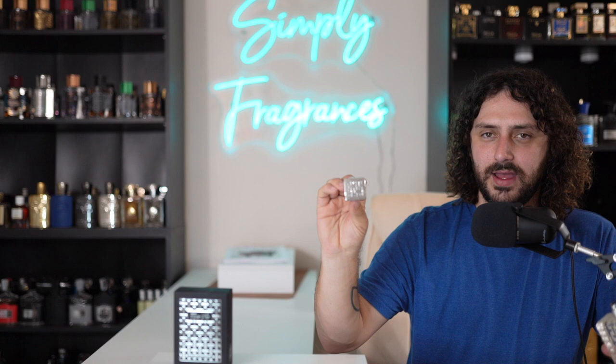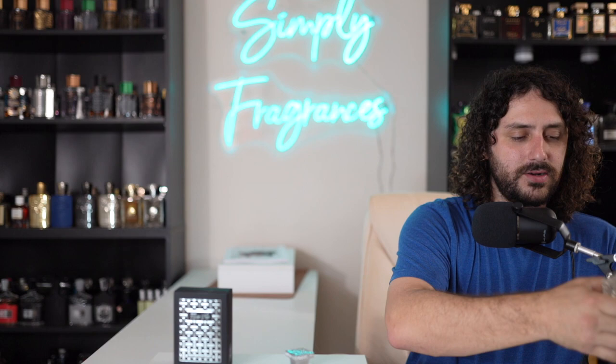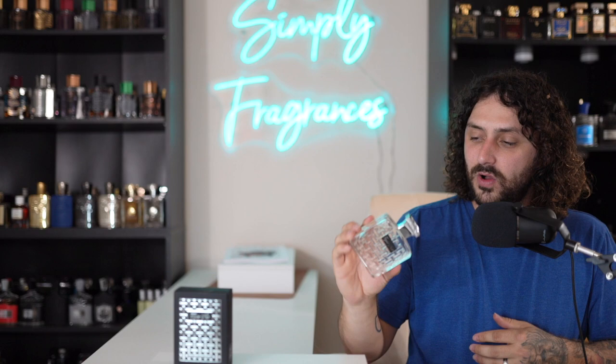It does say Ubegon on the side, and the cap has a nice little weight to it — really do like that. The atomizer gives a real nice distribution. Overall, a real nice presentation — very sleek, elegant, classy, sophisticated. I really do appreciate the bottle presentation.